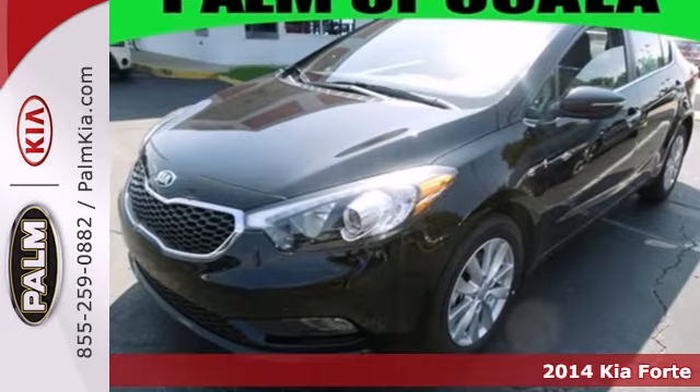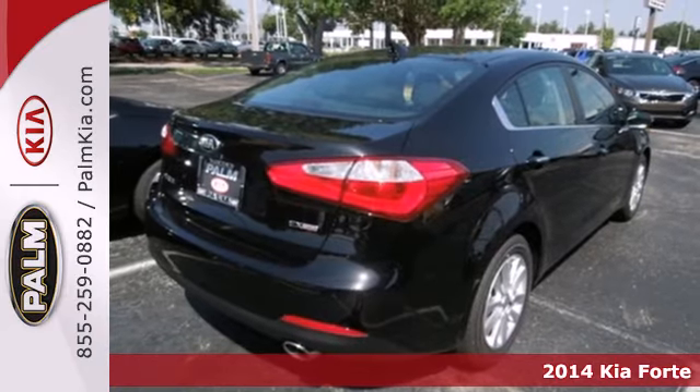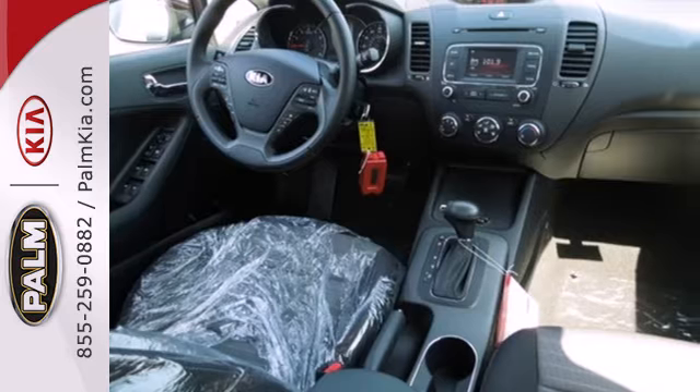Here's a 2014 Kia Forte. This eye-pleasing compact car will leave you with an impression of refinement and grace — a rare find in a car this affordable.